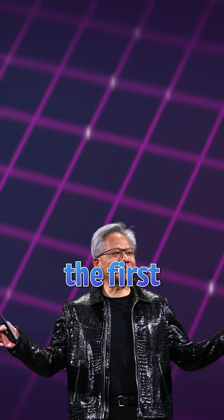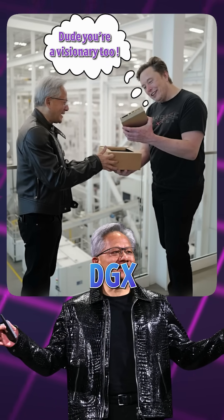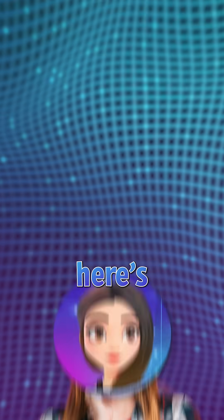NVIDIA even hand-delivered the first unit to Elon Musk, just as they did with the original DGX system back in 2016 when it was gifted to OpenAI.